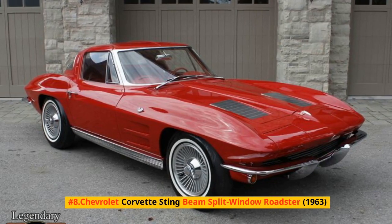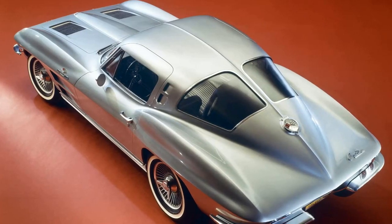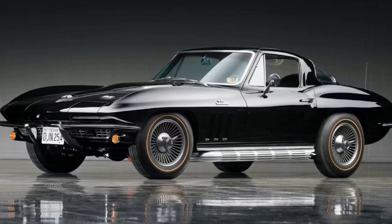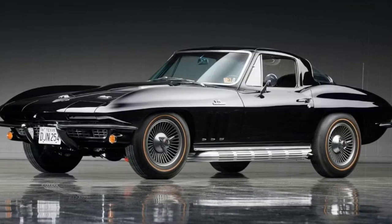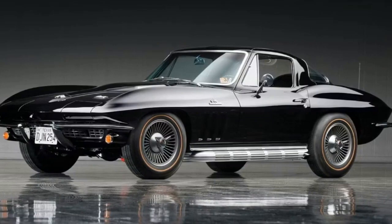Number 8: Chevrolet Corvette Sting Ray Split Window Coupe, 1963. The second-generation Corvette stunned the public when it showed up, apparently from space, in 1963. One of our experts who dealt with the vehicle's conception shared that three or four of us were there when soon-to-be GM styling VP William L. Mitchell walked in. Peter Brock was then one of four young designers in a distant basement studio.